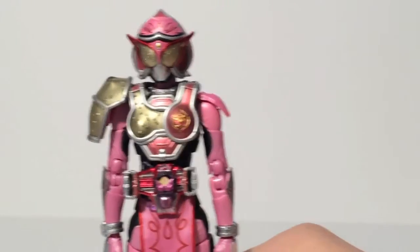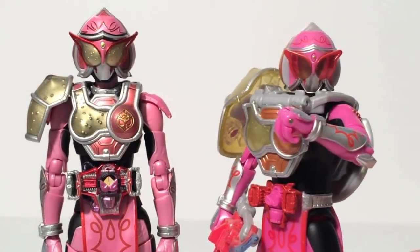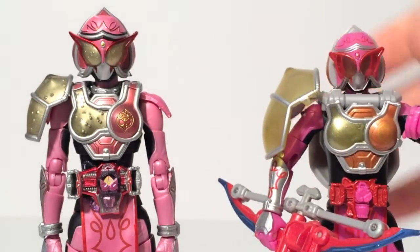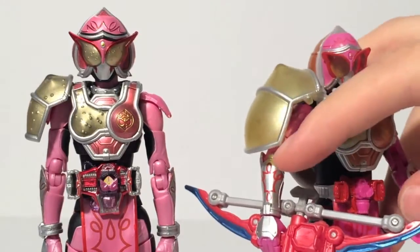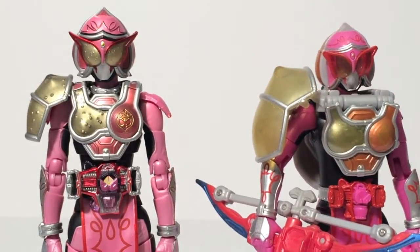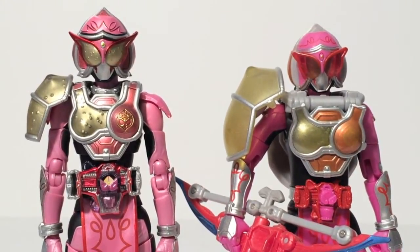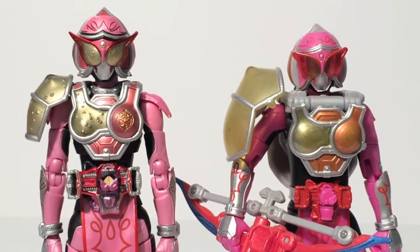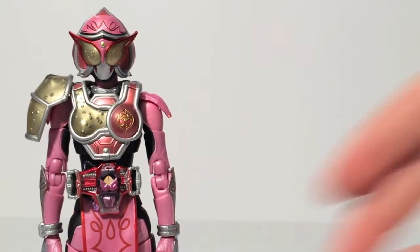I must do the obvious comparison right away. Here is SH Figuarts Kamen Rider Marika with her Arms Change equivalent, who is also an exclusive. As you can see, they are very similar in design. The Figuarts is actually taller than the Arms Change, and you can see the armor is a lot sleeker on the SH Figuarts release. The one thing I will complain about on the Figuarts release is that the shade of pink they used is a little lighter than the series — the Arms Change is closer to the shade it was in the show. But we're here to talk about the Figuarts, as I've already reviewed the Arms Change.